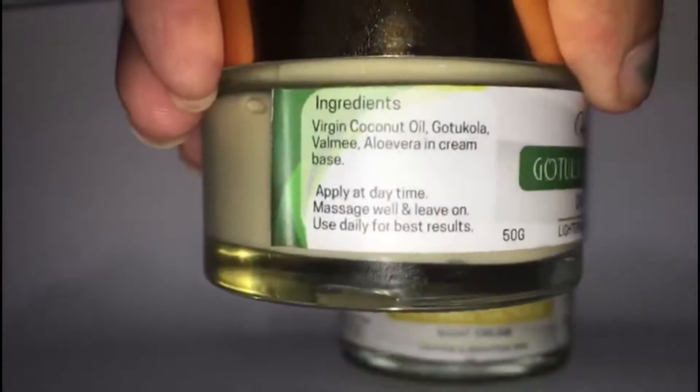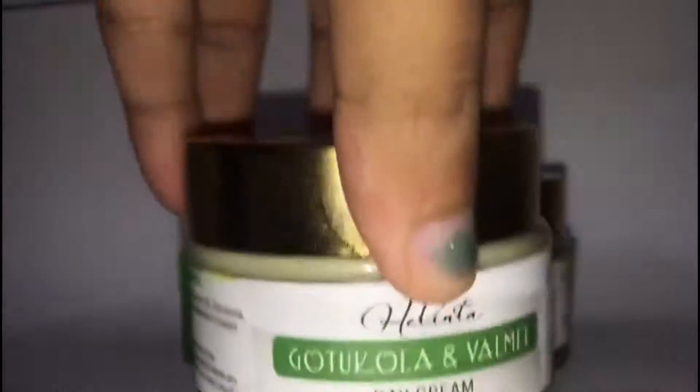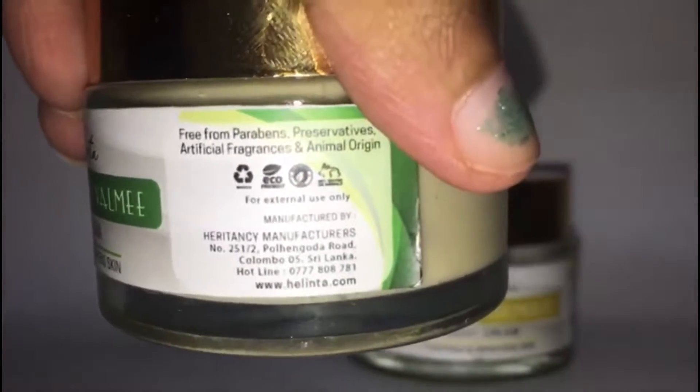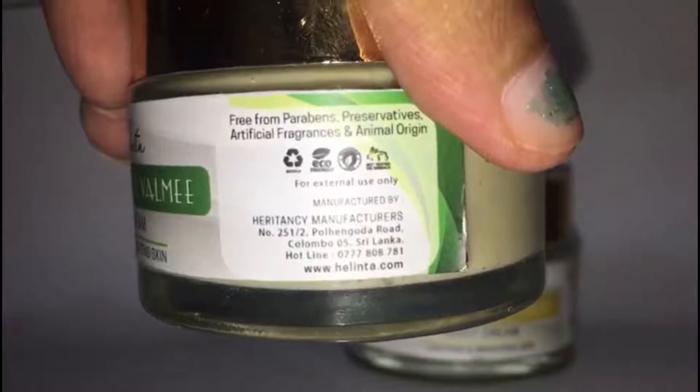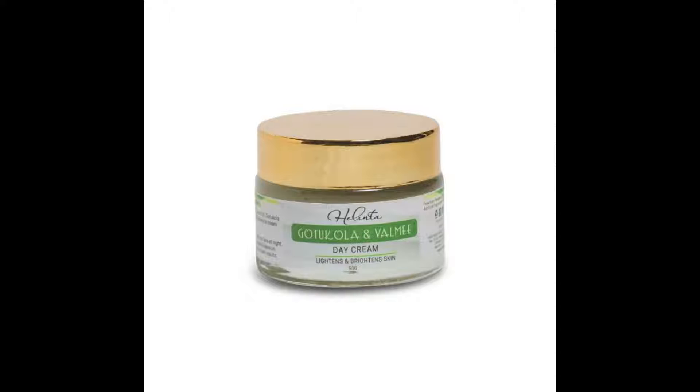The ingredients include Well Me, Gotu Kola, aloe vera, and it is cream-based with virgin coconut oil. This is a leave-on cream with SPF.